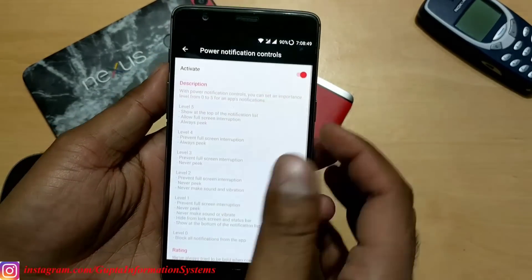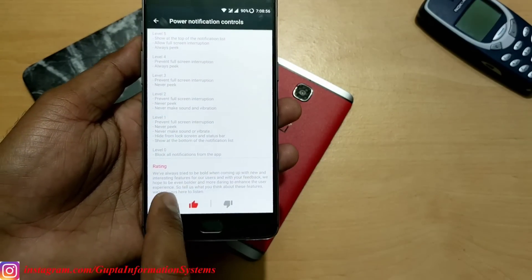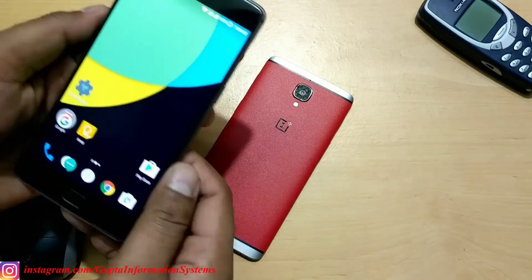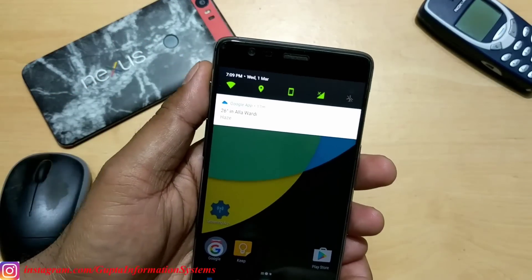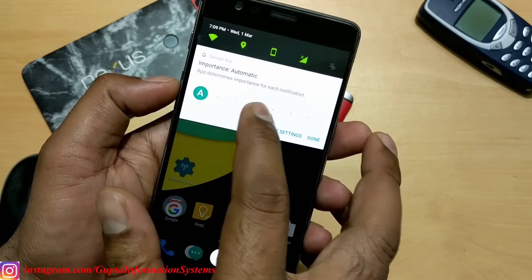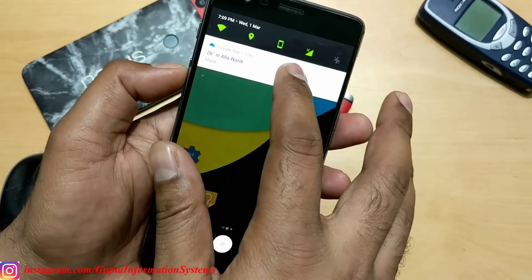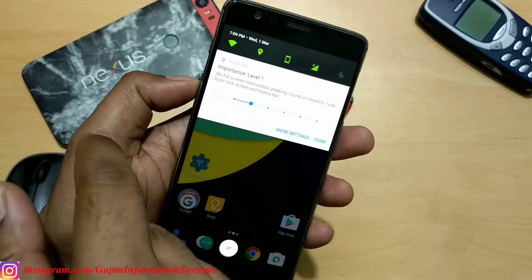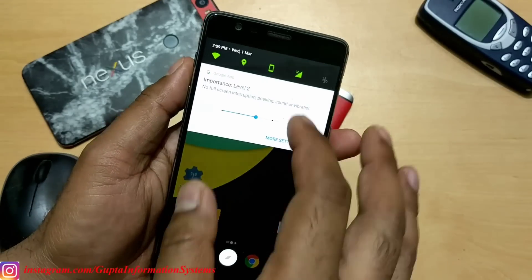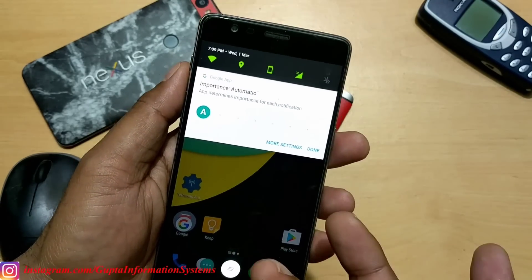Once you turn the power control notification on, you get this option. I made a detailed video on this before. The company may be looking for feedback. You can see different levels - zero, one, two, three, four, five. If you click Automatic or set it to two or three, it will show notifications on the status bar as a peek. If you set it to five it will show everywhere. Stick to two or three - it won't vibrate, just shows on the status bar. Or leave it on default to let the app decide.